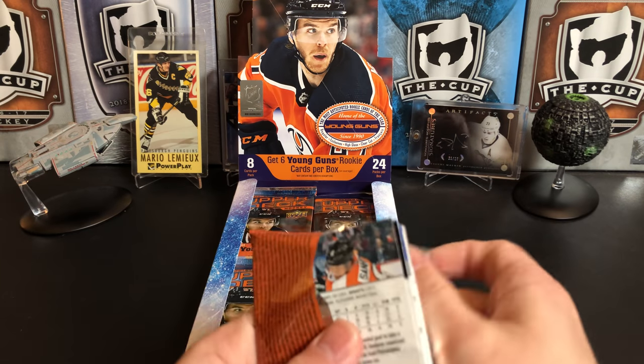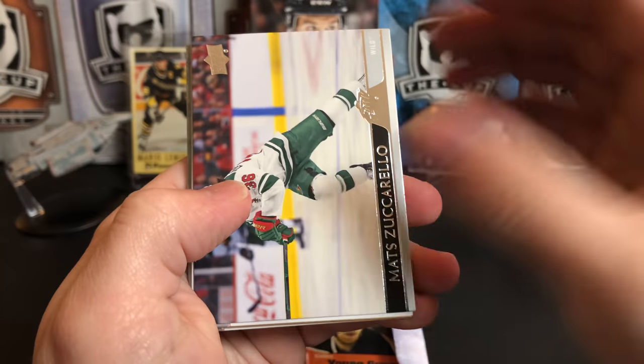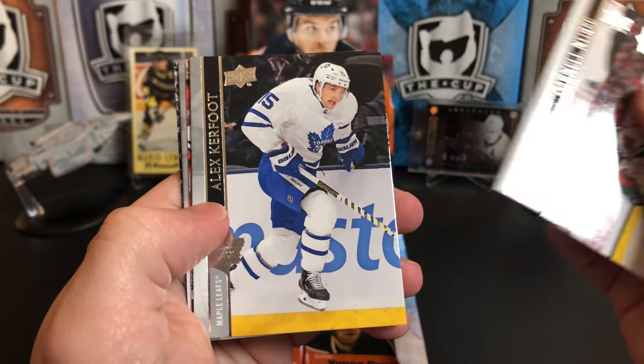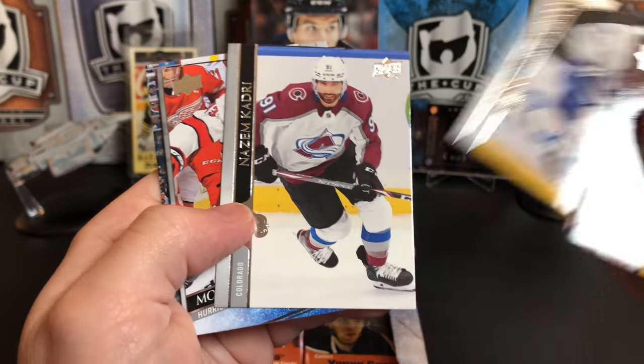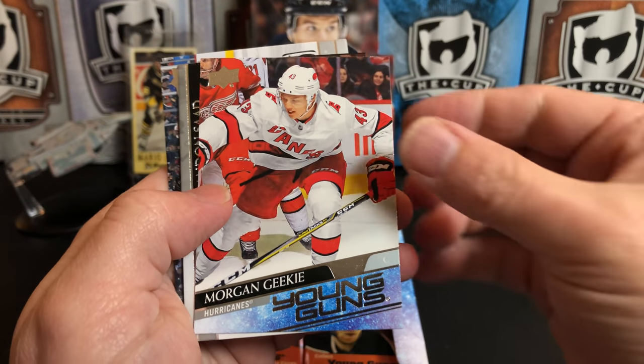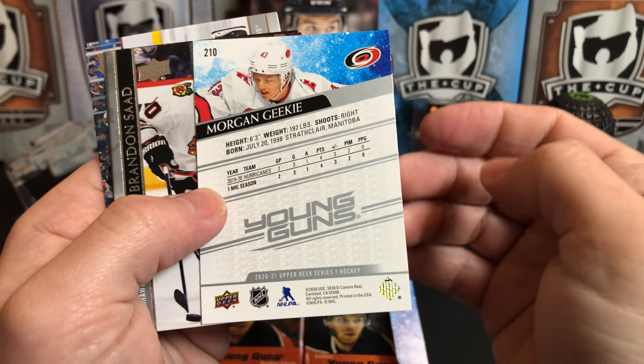Boxes of this product have also shot up — looks like everything else in card collecting. Matt Zuccarello, Darnell Nurse, Alex Kerfoot, Nazem Kadri, and our second young gun — that's a good one — Morgan Geekie for the Carolina Hurricanes.